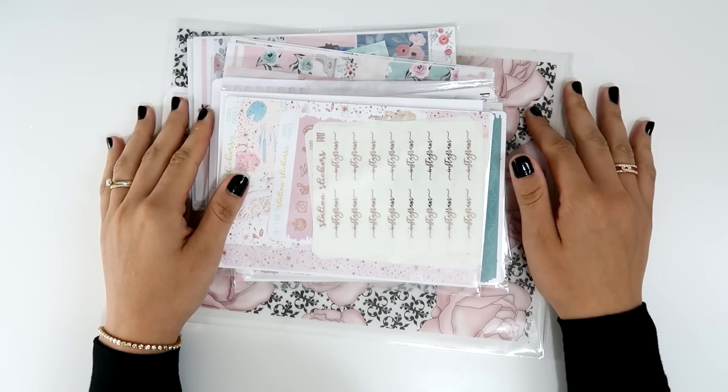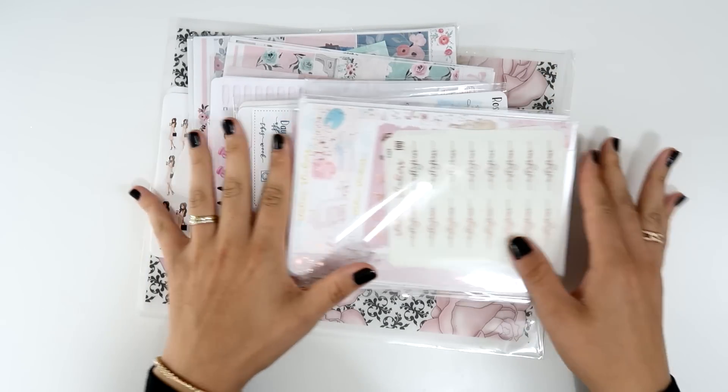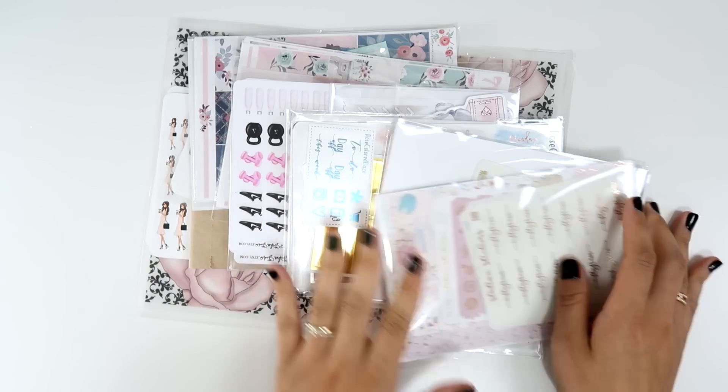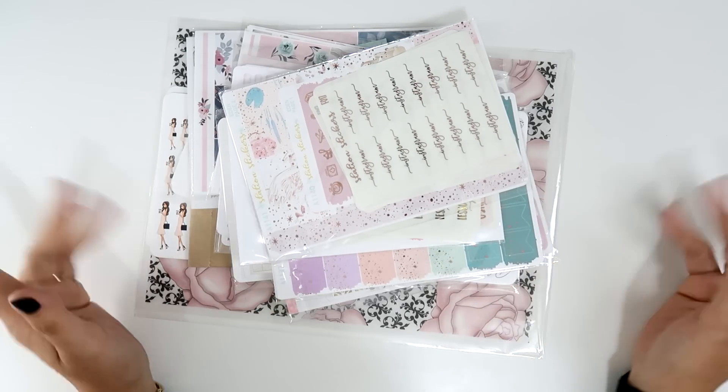Hi guys, welcome back to my channel! Today I have a pretty big haul to share with you and I'm very excited because I have really beautiful things in here, so I'm going to start right away.